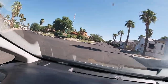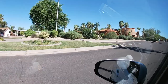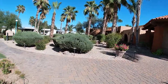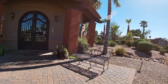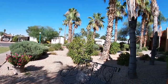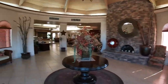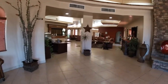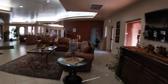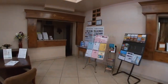You can pull in here to register. There are RV spaces right here on the left. I'll show you the office — it's pretty good. Walking into the registration office. Being Arizona, their plant life is in great shape even in this heat. Coming through the front door — just lovely. This is just so nice, and nice and cool in here too, because it's hot out there.